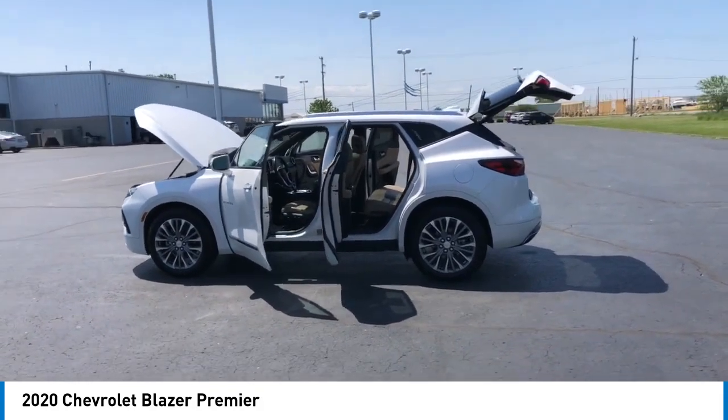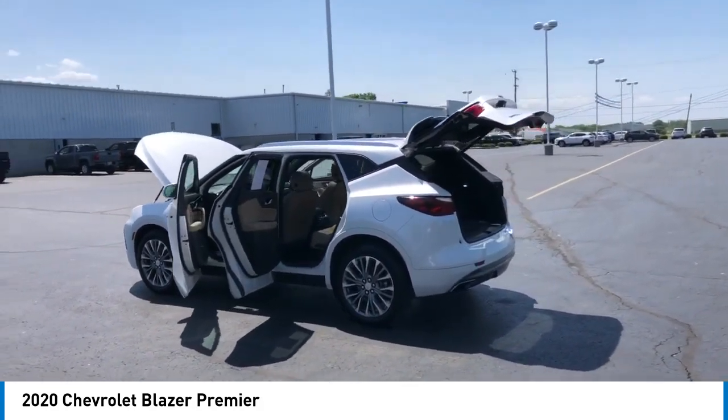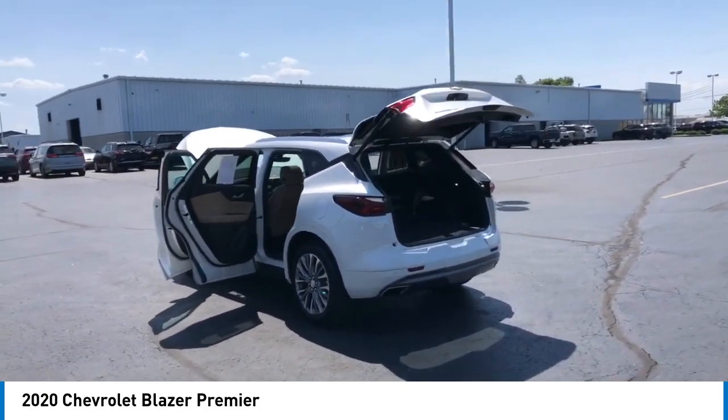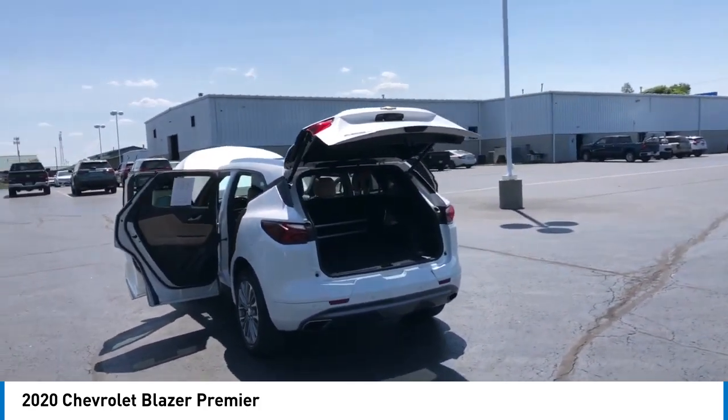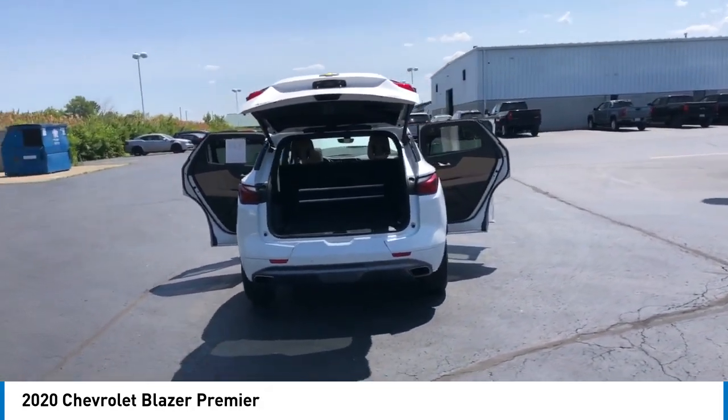Here are some of this vehicle's great options: electronic stability control, alloy wheels, rear spoiler, power lift gate, brake assist, traction control, remote keyless entry, four-wheel disc brakes, speed control, sport package.